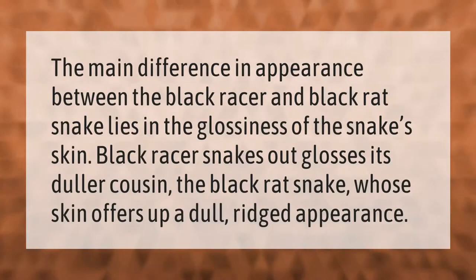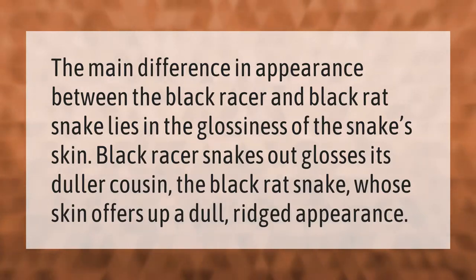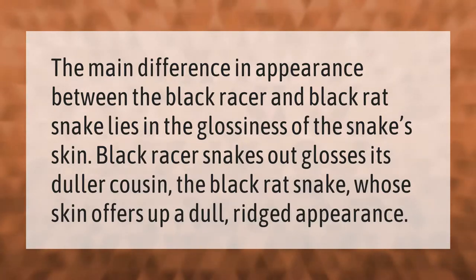The main difference in appearance between the black racer and black rat snake lies in the glossiness of the snake's skin. The black racer out-glosses its duller cousin, the black rat snake, whose skin offers up a dull, ridged appearance.